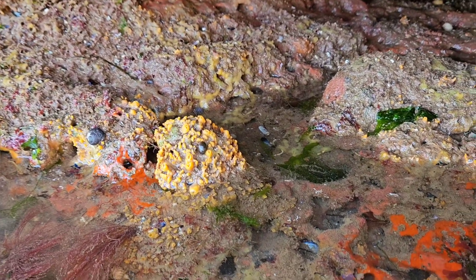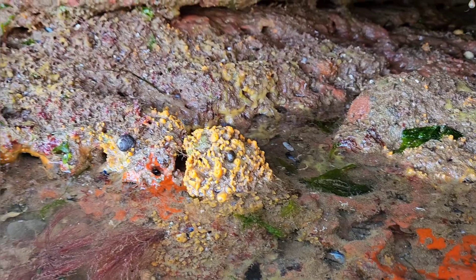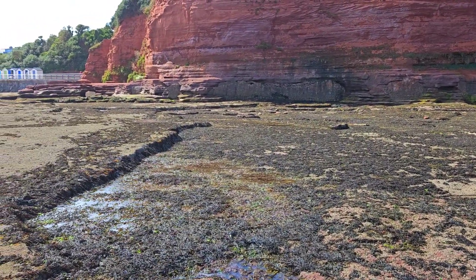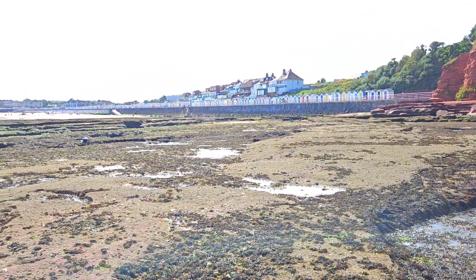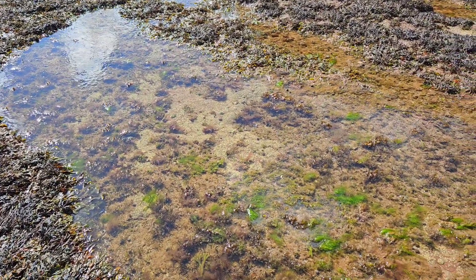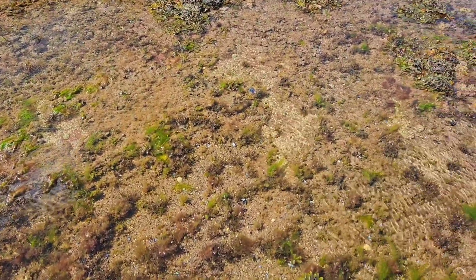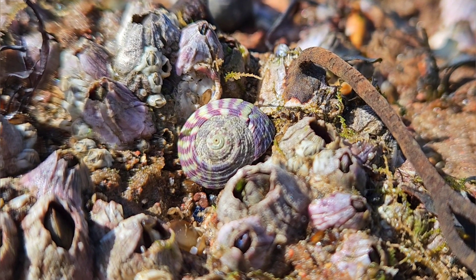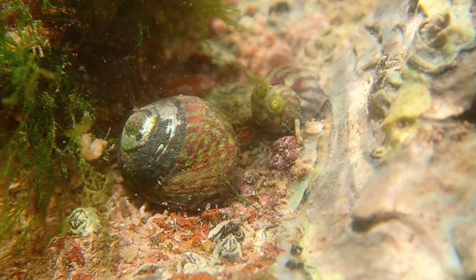There were also a lot of colourful sea sponges in and around the rock pools of this beach. As I moved up towards the upper shore, I noticed that there was a lot of different sea snail species on this particular area of the shore, including the colourful purple top shell.